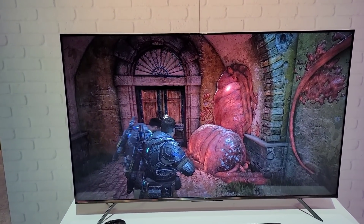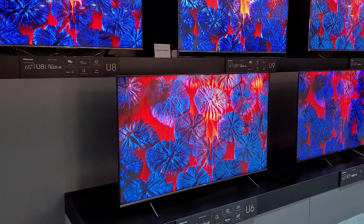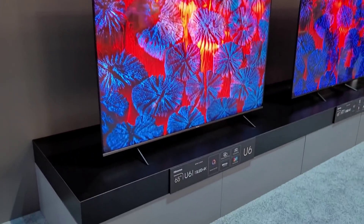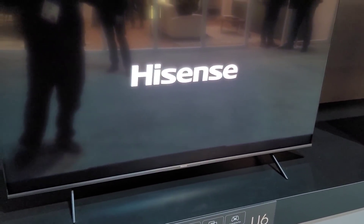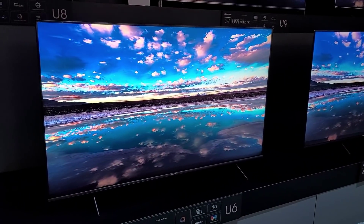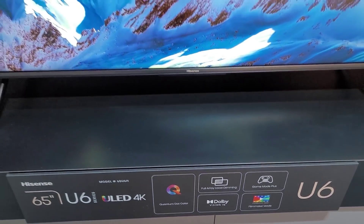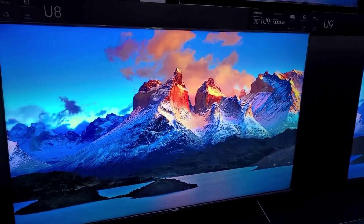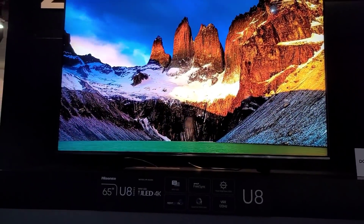I reviewed the U7G — this is the newer model from that and it looks very similar, just a few tweaks. Here are the new 2022 models from Hisense. Starting with the U6 — these new models are going to be called U6H. This is the entry level and it looks really nice. It's full array with local dimming, it also has some gaming features, and I think this is going to be limited to 60Hz.